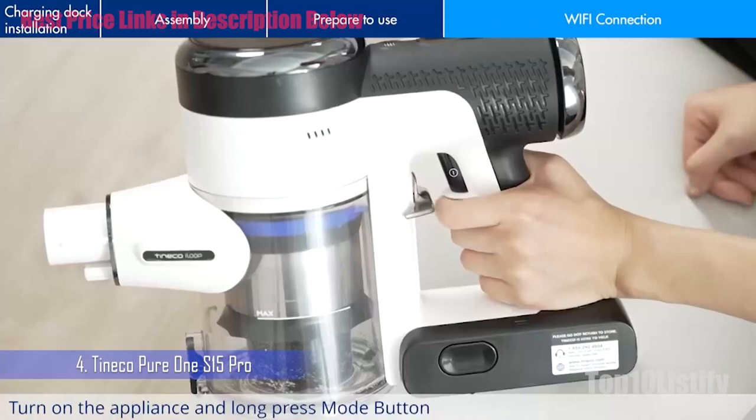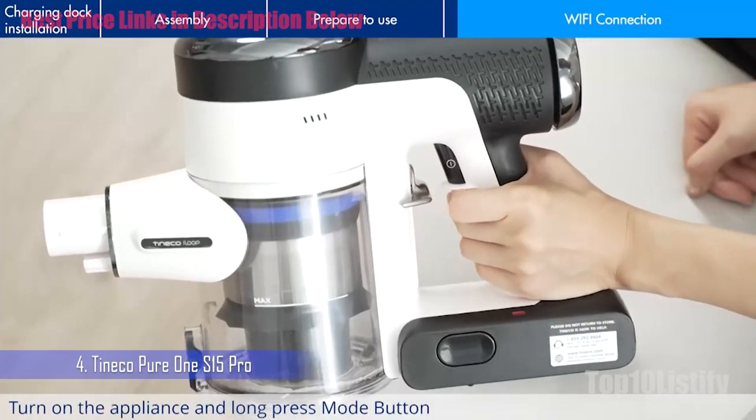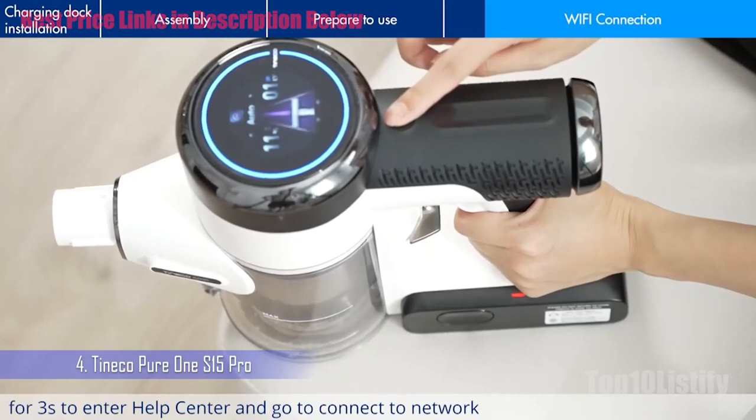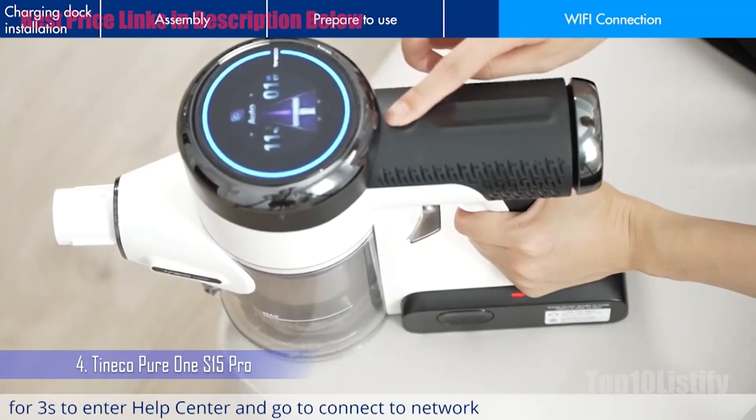The iLoop sensor changes from red to blue depending on the dirt detected — not just a pretty light show. The sensor is designed to ensure no hidden dirt is left behind. If the halo turns red, keep cleaning until you get the blue all-clear.